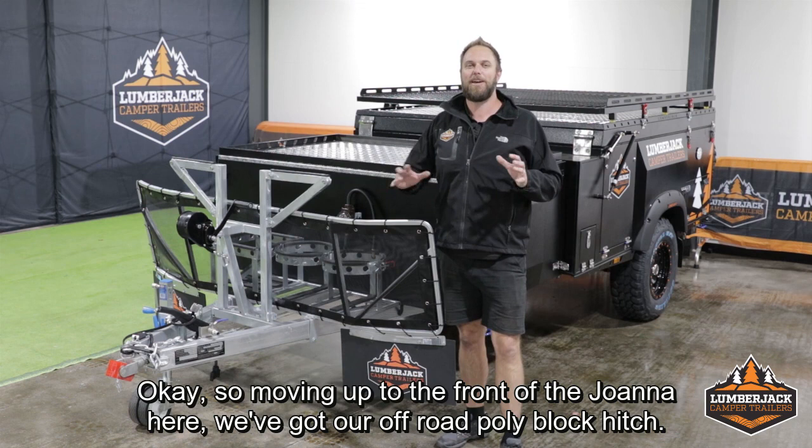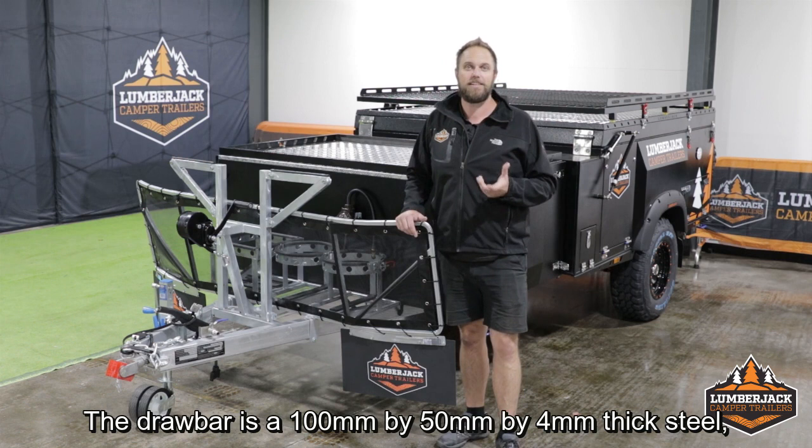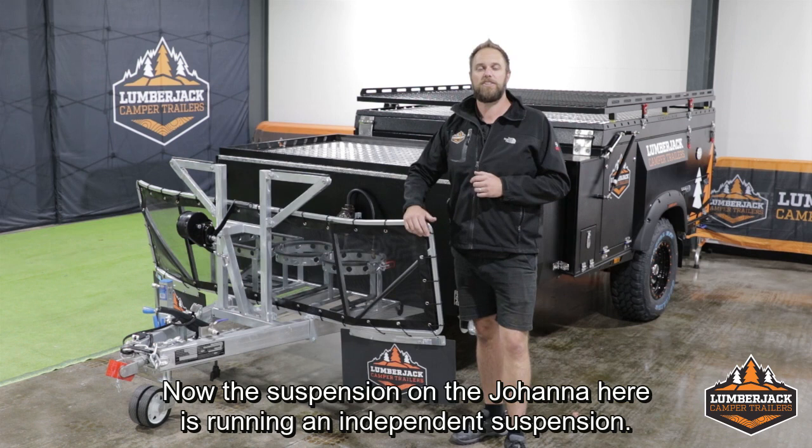Moving up to the front of the Joanna, we've got our off-road polyblock hitch. The polyblock hitch is going to give you the articulation you need when you're off the beaten track. The drawbar is 100 by 50 by 4mm thick steel, and it's hot-dip galvanized for extra corrosion protection. The drawbar goes all the way back to the suspension subframe, and it's welded and bolted tight into that subframe.